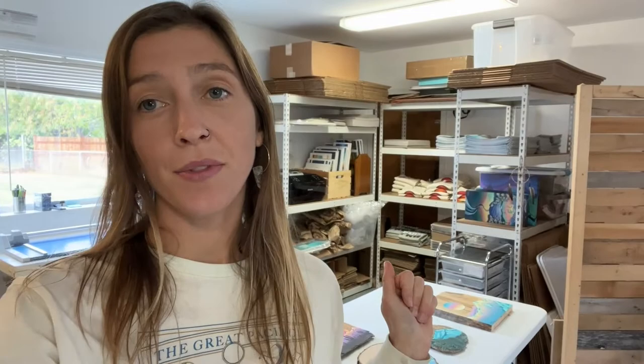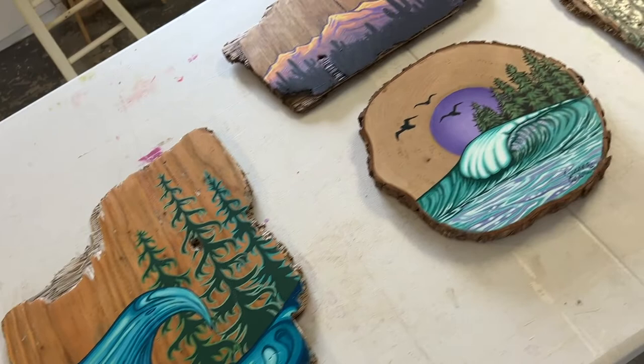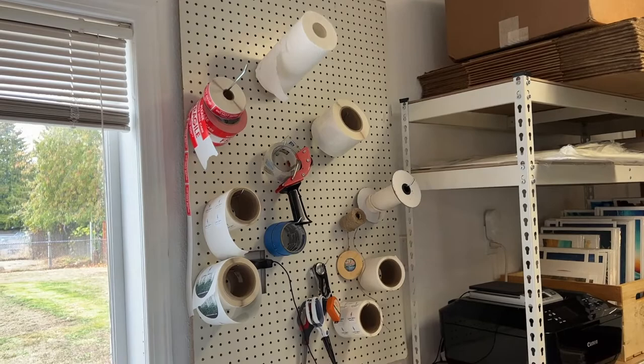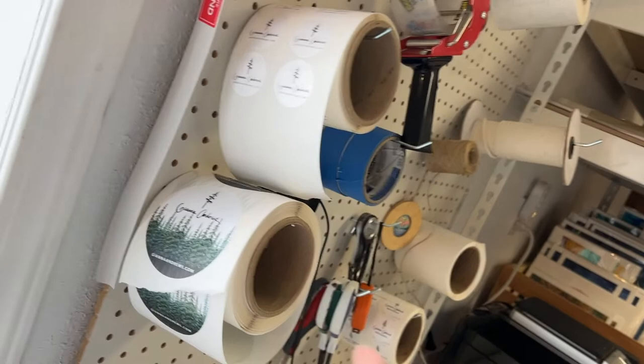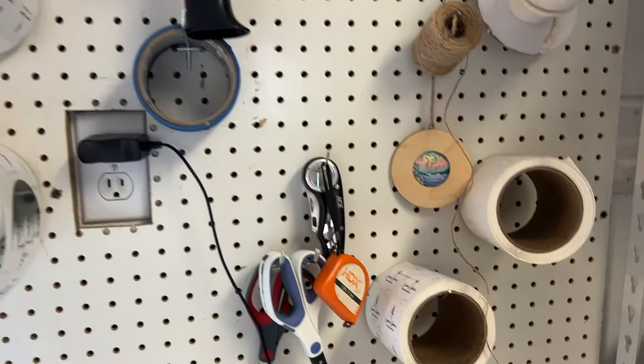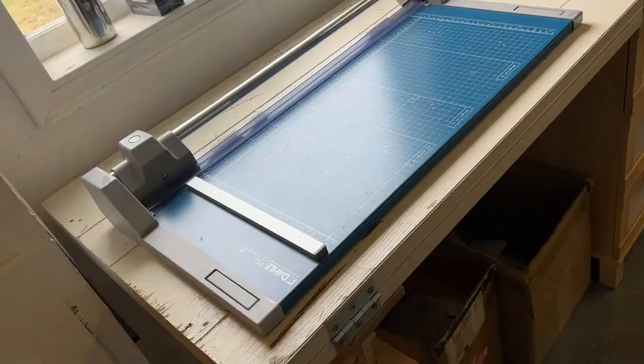Here's the creative side, and switching over to the packaging production business side. Right here we have some new paintings that are going to be part of my next shop opening that's next week. I absolutely love my little pegboard where I can store all of my labels — these go on the outside of packages. These are for when things are fragile. We've got tape, measuring tape, scissors, knife, more labels. It just helps visually; everything is very organized and I like that.